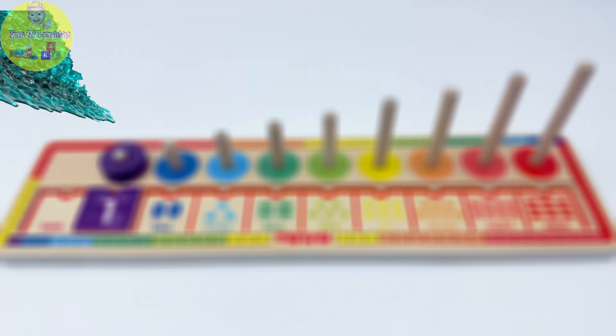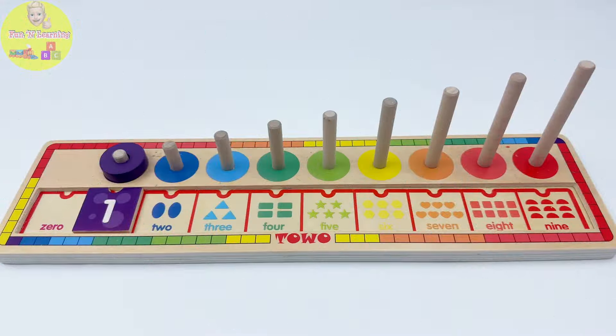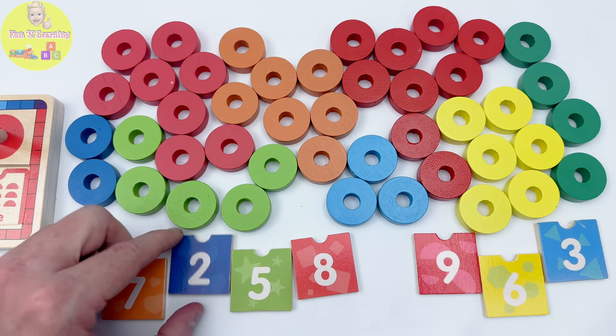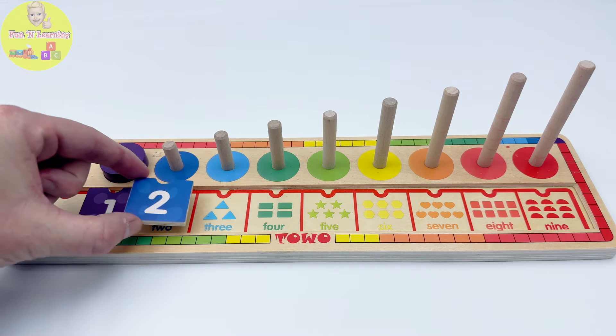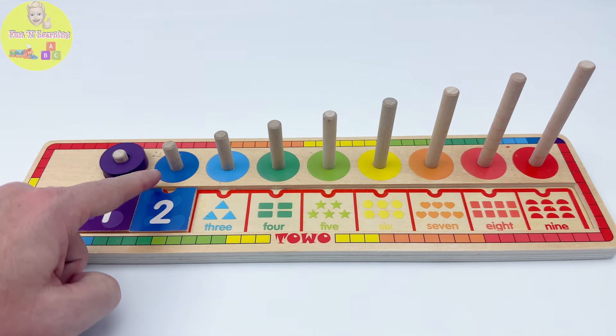Blue is one of my favorite colors. I love the color of ocean blue. Come on, let's find the blue puzzle piece. We saw the blue piece earlier — here. Yes, here it is. Terrific job remembering where we saw it before. The blue number two goes here. Now it's time to find the blue rings.